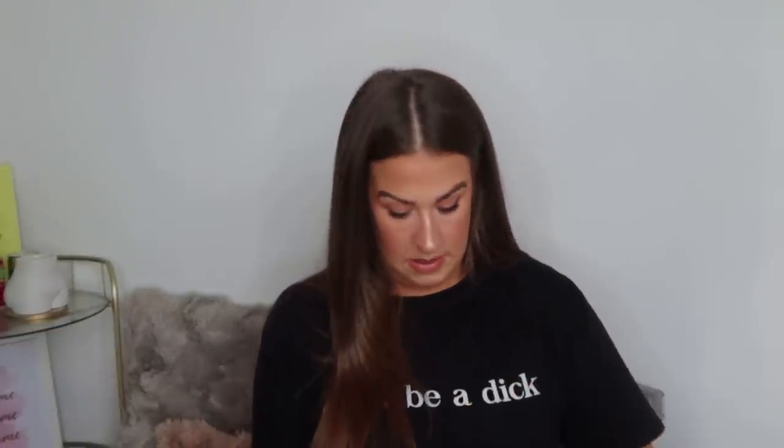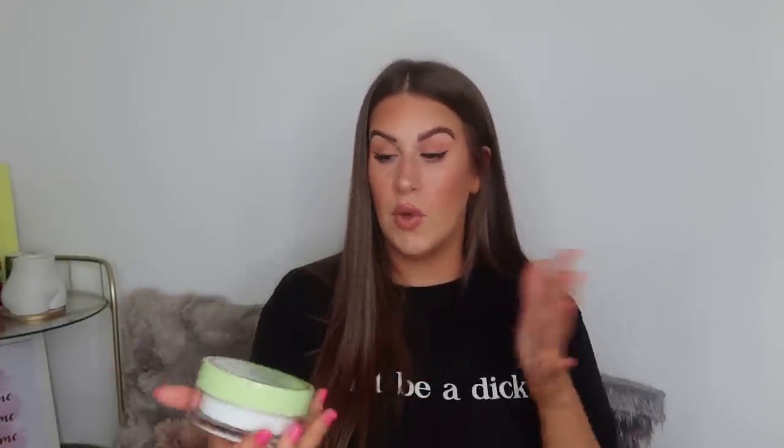Next up we have the Pixi Double Cleanser and I didn't really like this. It's a half-and-half — half balm, half cream — and it had no smell, which is fine, but I just didn't feel like it removed my makeup that well. You can get balms and creams that are really affordable and do a better job. I also found the 50/50 packaging quite difficult to use — it's got sharp corners and it's hard to get your finger in to get all the product out. I personally wouldn't buy or recommend it.